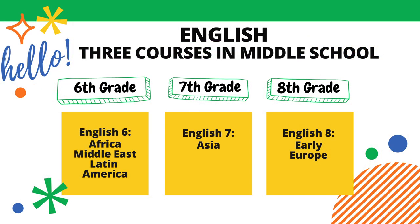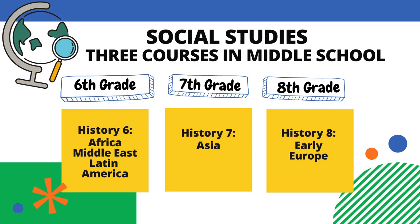Middle school English courses are as follows. In 6th grade, students will take English 6, focusing on Africa, Middle East, and Latin America. In 7th grade, students enroll in English 7, focused on Asia. And in 8th grade, they will take English 8, focused on early Europe. Middle school English classes at Black River are designed in collaboration with History classes to study a specific geographic area each year.